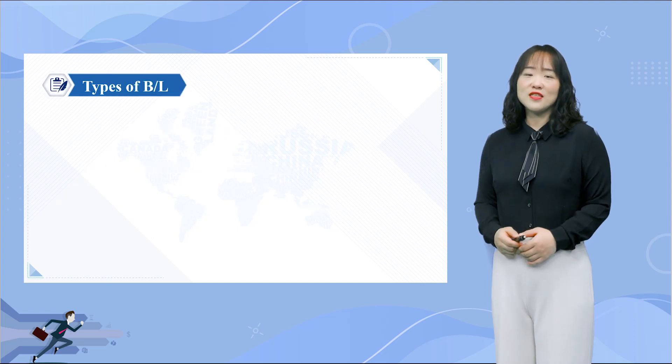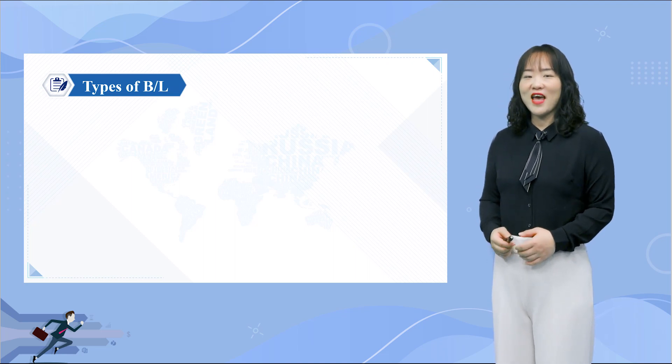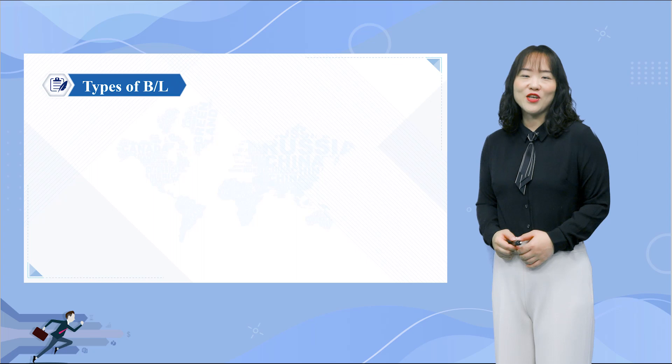Different types of BL are used in certain situations and have important differences. Let's take a look at when each type is used and the vital information that should be noted.